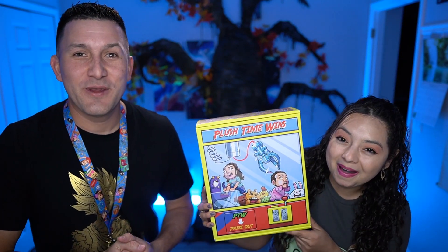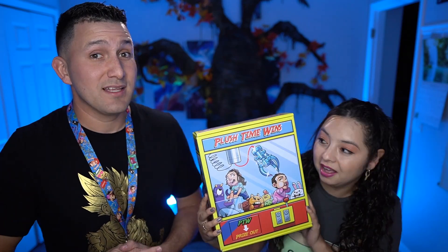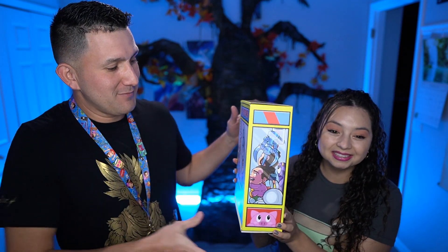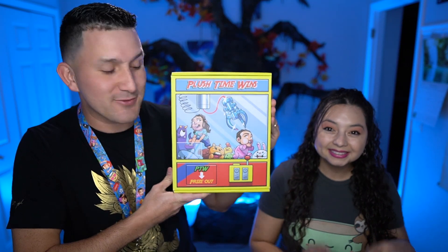Yes! We have our very own mystery box. Yes — in just the box alone, it's awesome. Amazing guys. This box is quality. Look at the size, check out the box! So if you look at it, it looks like a claw machine — so it's a claw machine mystery box. Yay!